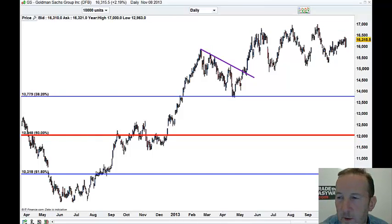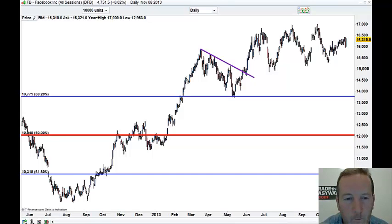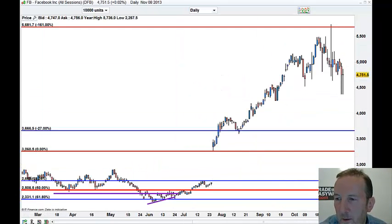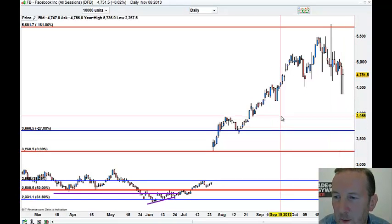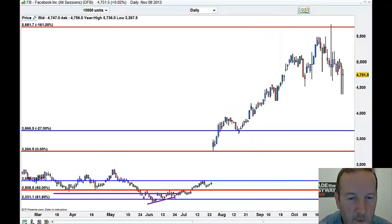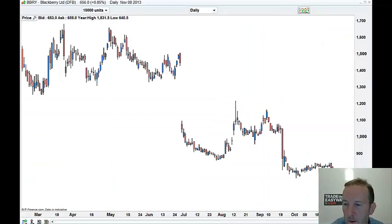Facebook got hit with the Twitter IPO. Messy chart, very messy chart — sit tight. I want to buy that lower, at about the 400 mark, if I see it. BlackBerry — no, looks ugly. It's too risky for me.